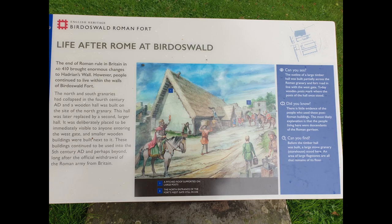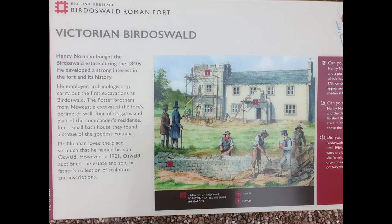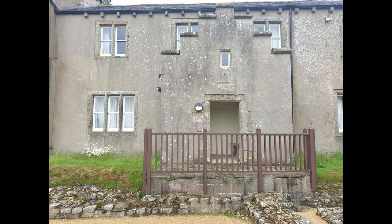However, in cases like Birdoswald Fort, parts of it were seen to be used up until the 16th century. Even in the 18th and 19th century, people still occupied Birdoswald Fort — in the 19th century it served as a Victorian manor.